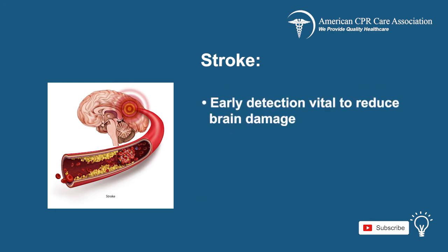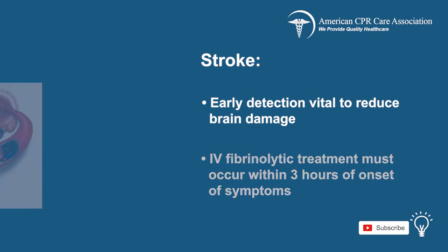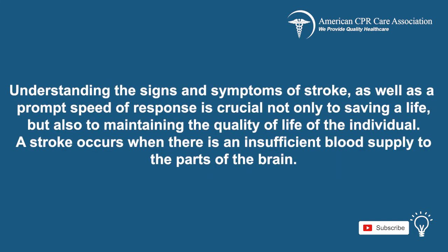Early detection of stroke is vital to reduce brain damage or further complications, as IV fibrinolytic treatments need to be administered within 3 hours of the onset of symptoms. Understanding the signs and symptoms of stroke, as well as a prompt speed of response, is crucial not only to saving a life but also to maintaining the quality of life of an individual.